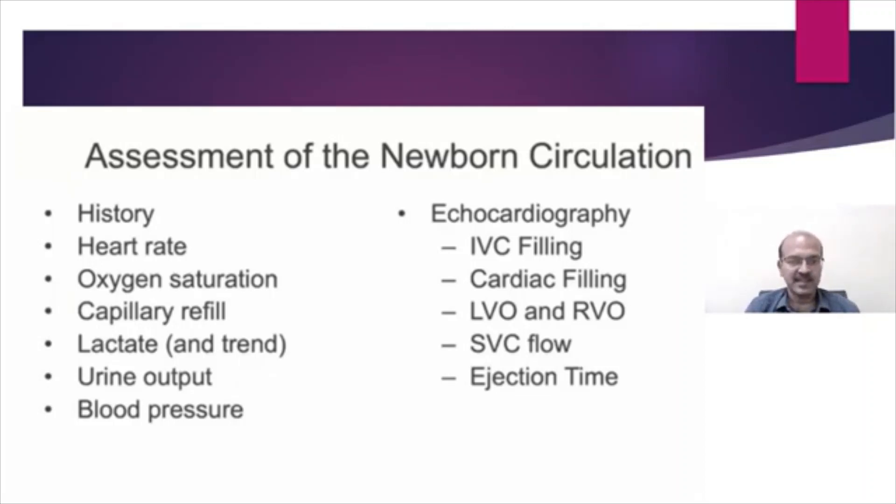The baby becomes irritable when there is hypotension, and lethargic when there is significant hypotension. By the time blood pressure drops, most babies have an altered or depressed sensorium. So if the sensorium is normal and the baby is active and crying, a low blood pressure reading is unlikely to represent a real or significant drop in blood pressure.